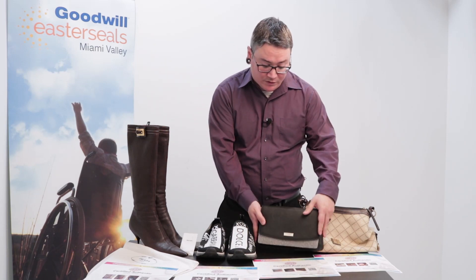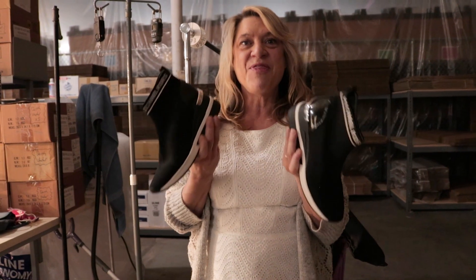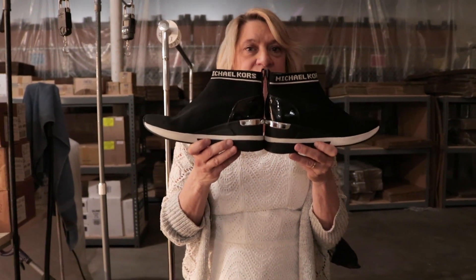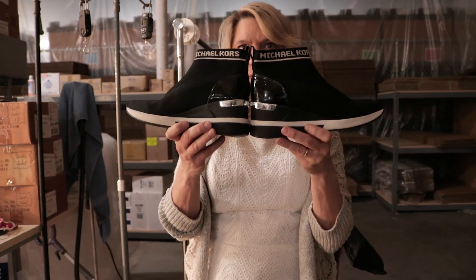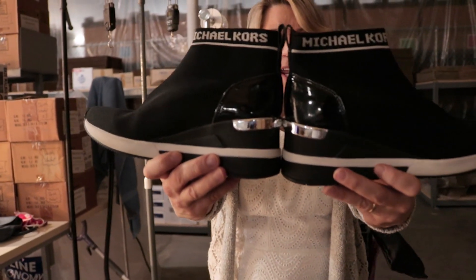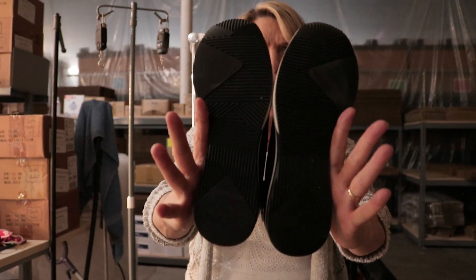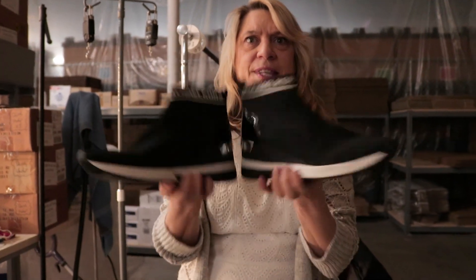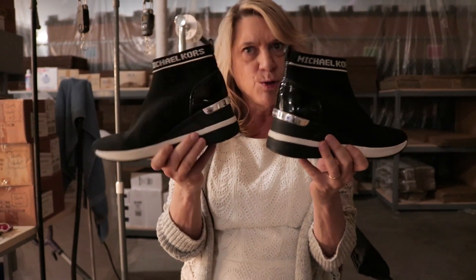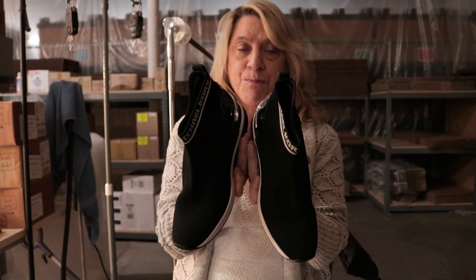We also have this Kate Spade bag, which is brand new — never been used. All of these items will be listed along with a certificate of authenticity so that you can bid freely and with confidence. And we also have Michael Kors boots, brand new in size eight and a half. Look at these — never worn, look at the bottom of those! They also come with a certificate of authenticity.